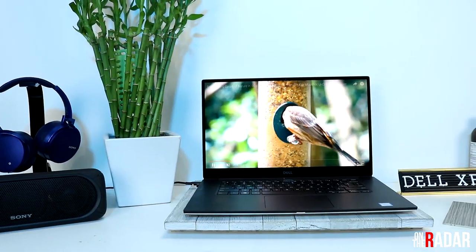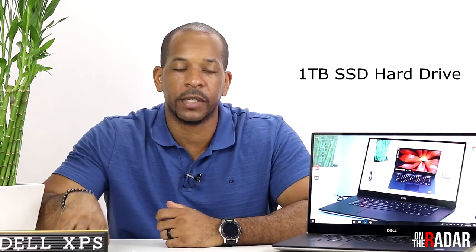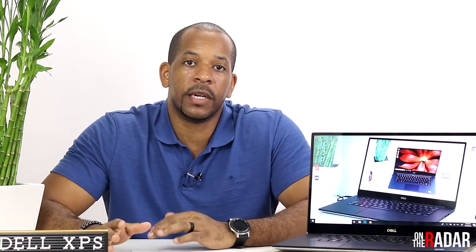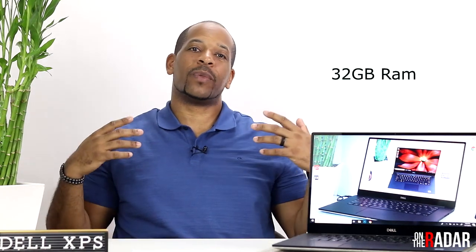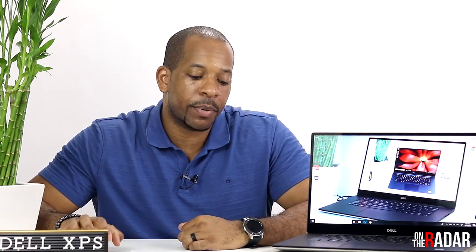It has a one-terabyte SSD hard drive. SSD drives are better than typical hard drives because they have no moving parts — we'll probably get into that later. It does have 32 gigabytes of RAM. That was a surprise to me because when this laptop was previewed before it came out, it kept saying it was going to be 64 gigs — that was a big deal.